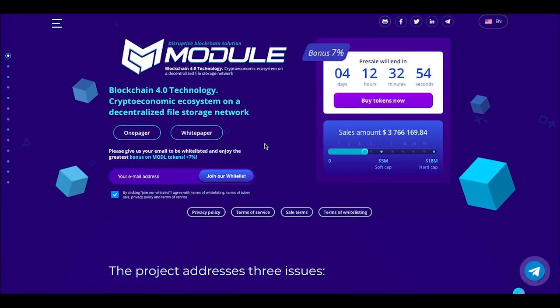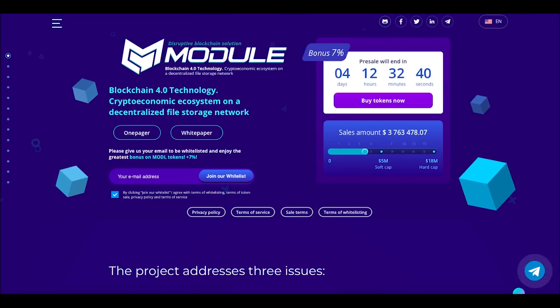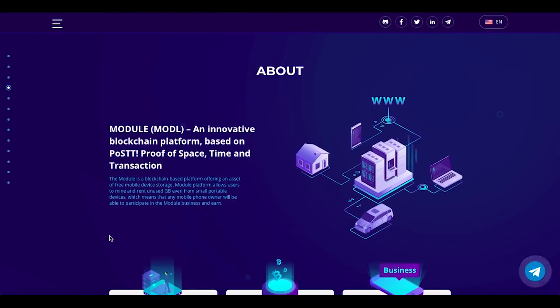I also recommend you follow them on Telegram because you can get a lot of valuable information from them. Their Telegram is called 'module_project.' Now let's come back to their website. That was the representation video — it was actually really great.